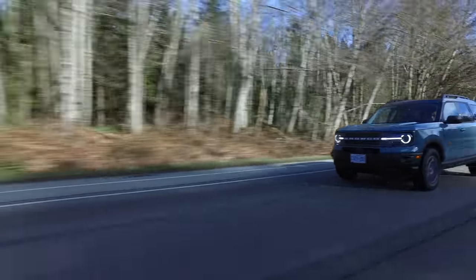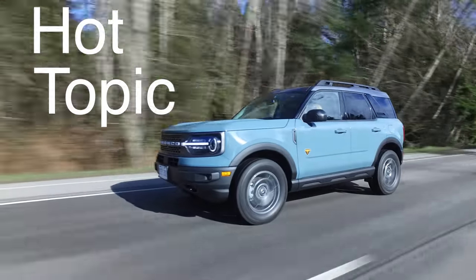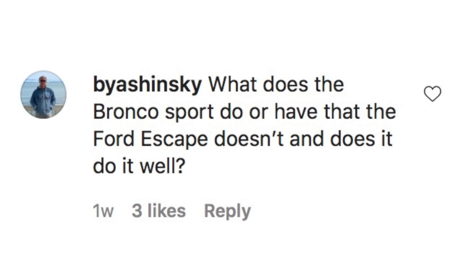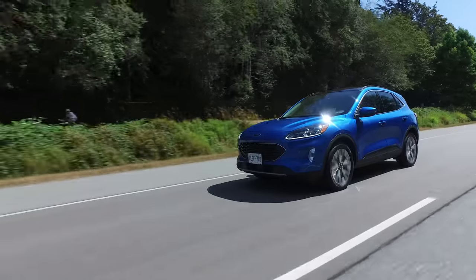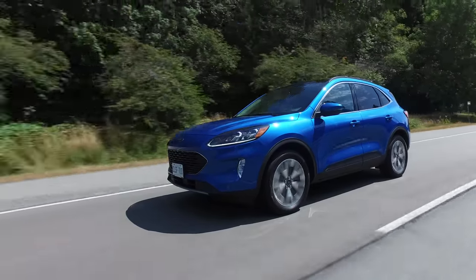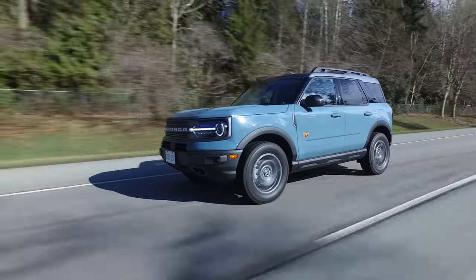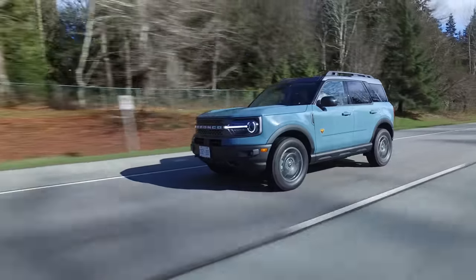The Hot Topic this week: what does the Bronco Sport do or have that the Ford Escape doesn't, and does it do it well? Having two utilities of similar size in the Ford showroom is marketing genius — if you don't like the Escape, here's this. They do look very different: the Escape is sophisticated and sleek, while this is boxy and sporty. Most people will probably prefer this one, and there's a place for both.